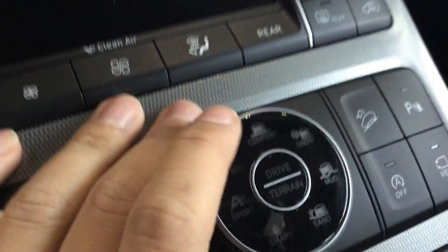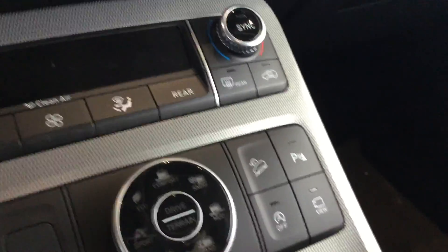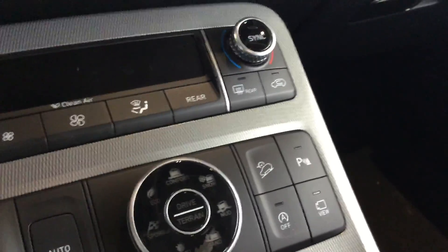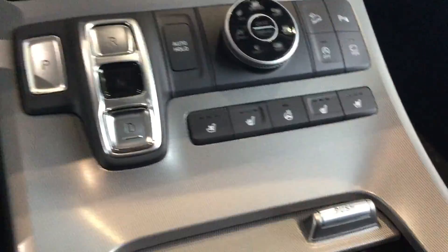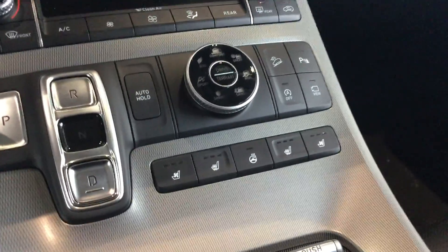You get all your drive modes for all seasons — including snow, mud, and sand. You're also going to have backup sensors, a 360-degree view camera, auto stop-start, and heated and ventilated seats for both you and the passengers. Even the second row gets heated seats, and you also get a heated steering wheel.